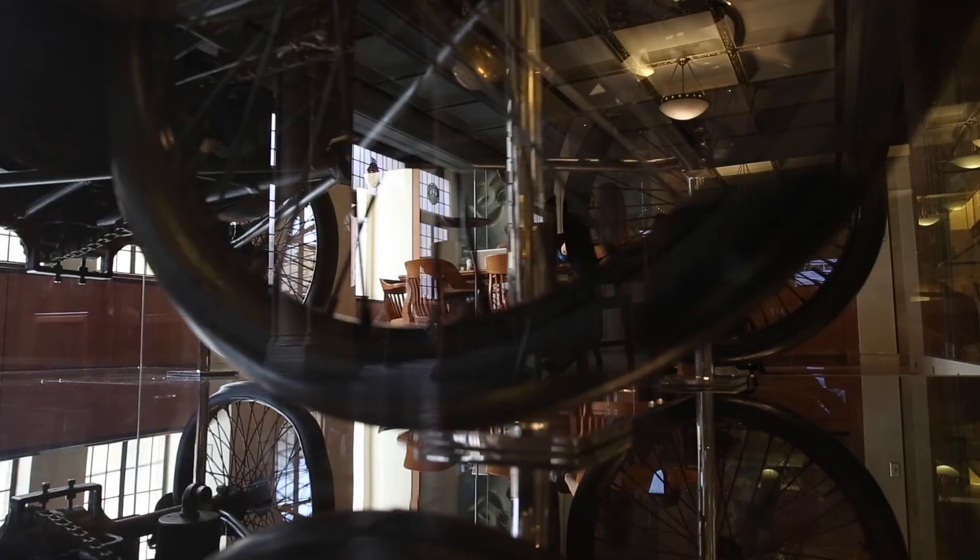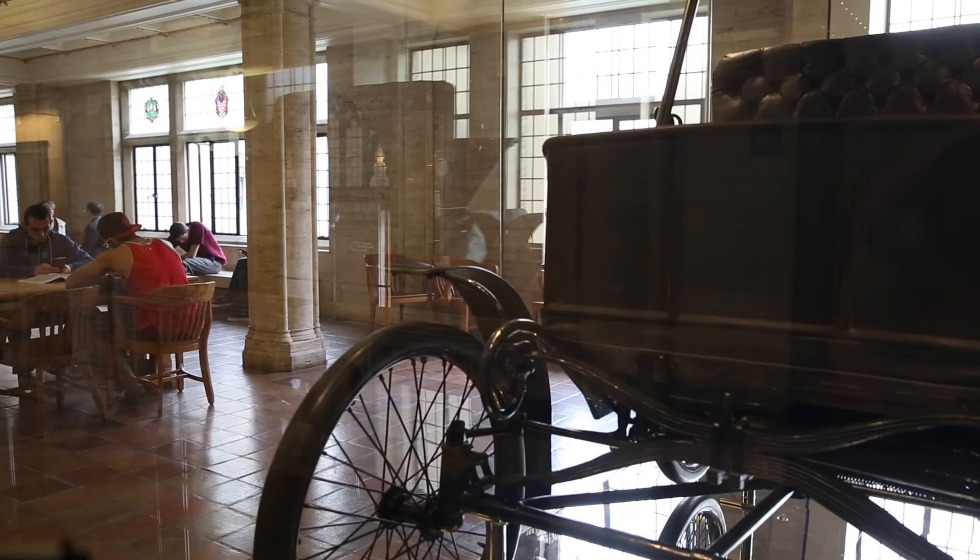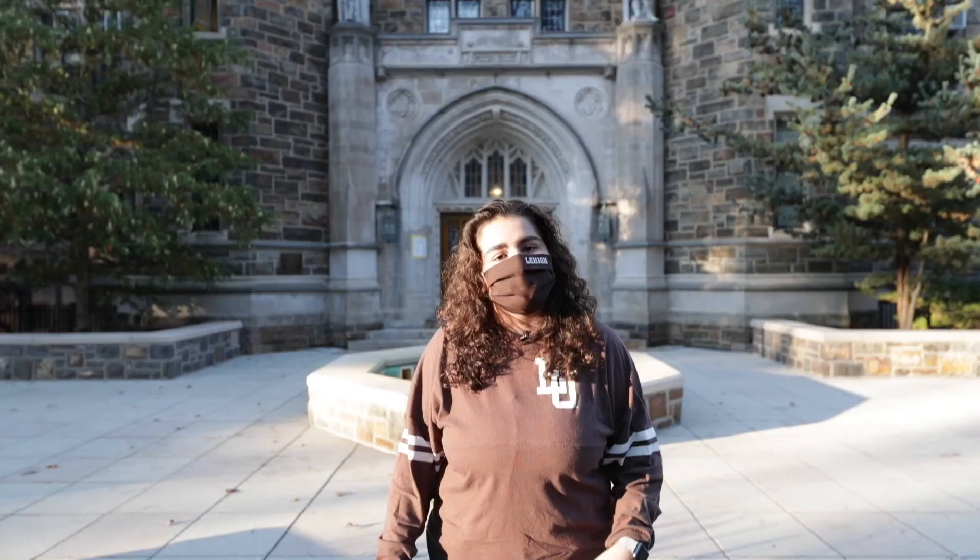In the front entrance to the building, there's an entire car in there, which was built by James Ward Packard's car company that he founded. It is the Packard One car, so it is stamped as the first car, which is pretty cool, and was last driven in 2015 when they took it out of the case and drove it around campus for a little bit to give it a test drive.